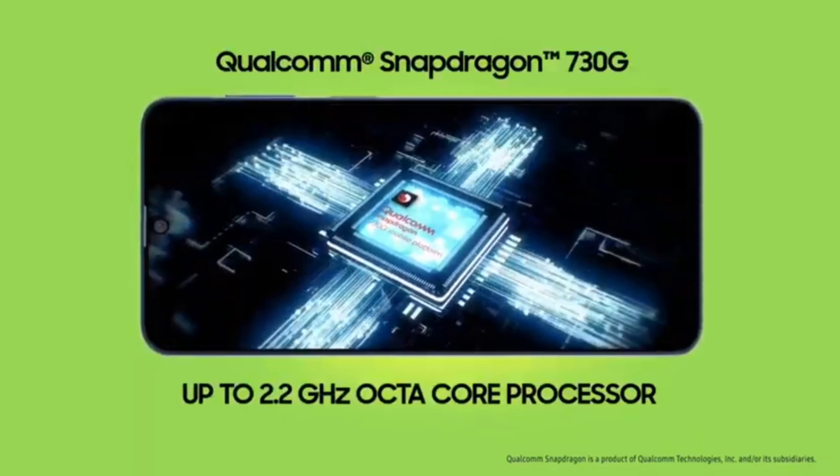The Snapdragon 730G processor is built in. This is built in 5 nanometer. This offers better performance.